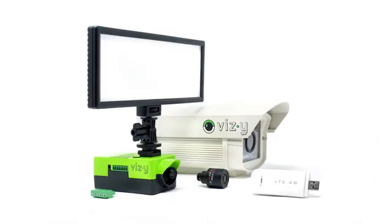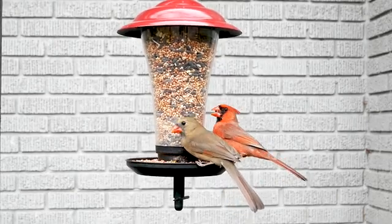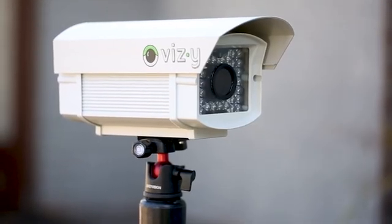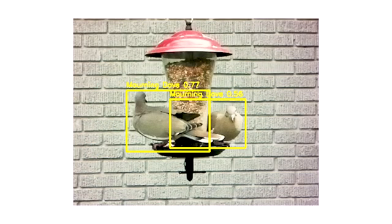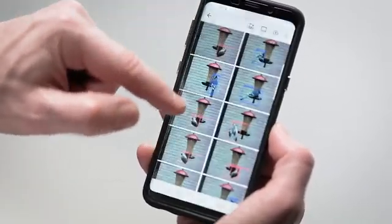With all these capable features, Vizzy can tackle the most important AI vision problems, like monitoring your bird feeder. Vizzy sits patiently in your backyard, watching who has been visiting your bird feeder and identifying their species by using deep learning algorithms. It simultaneously uploads the pictures to the cloud so you can browse and enjoy them.